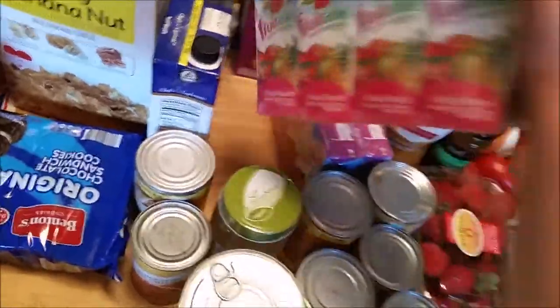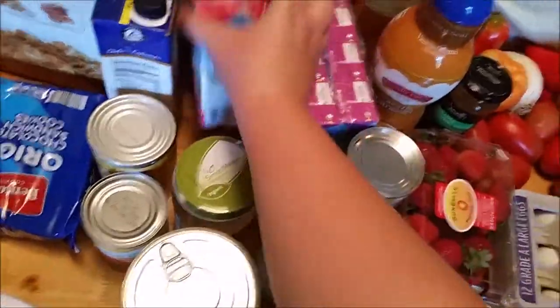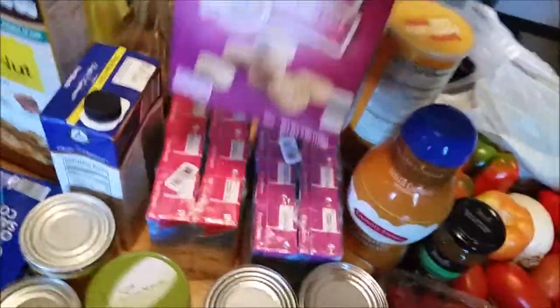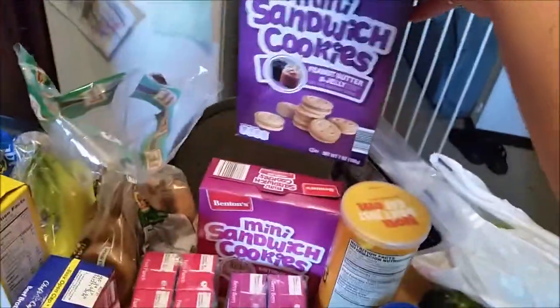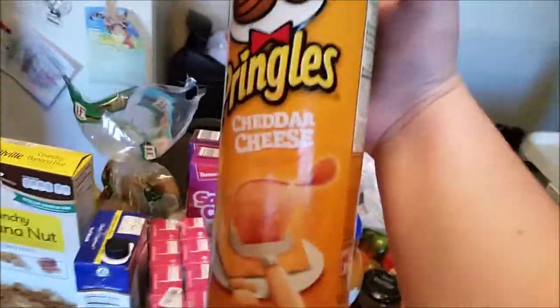Then I got these Fruitables for the kids — fruit punch and berry berry. Had to get them a little bit of junk food: little sandwich cookies, birthday cake and peanut butter and jelly flavor. And these Pringles are Aiden's, though Colin will probably eat some too.